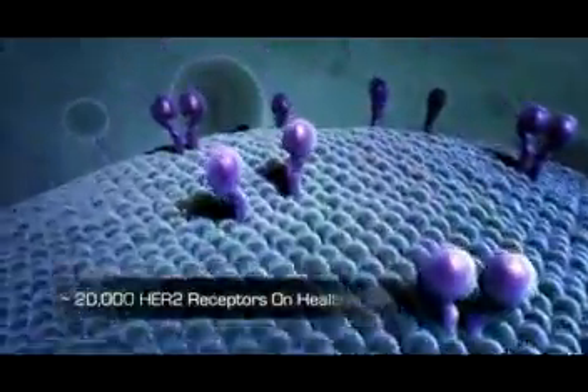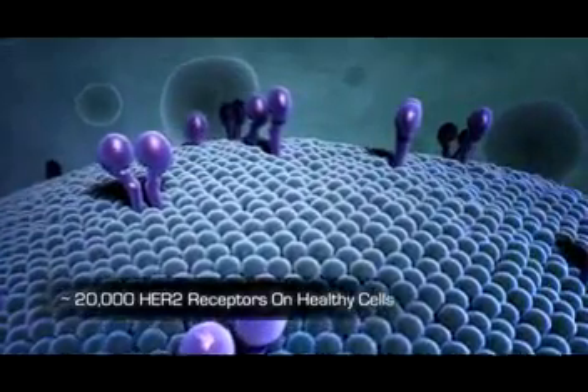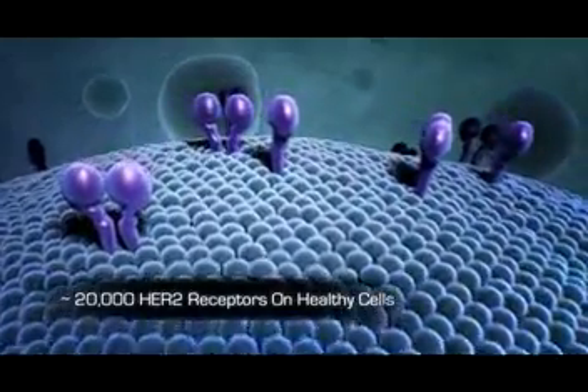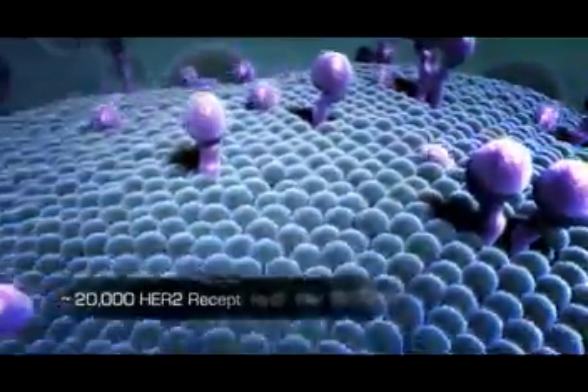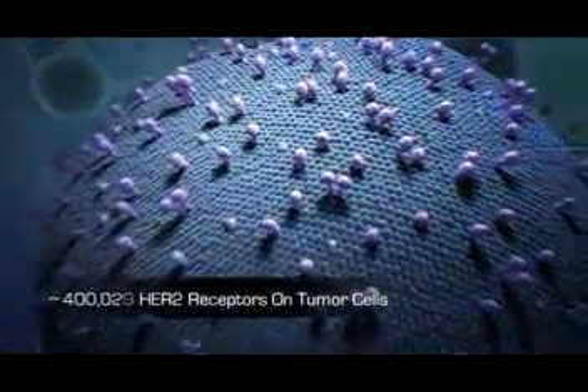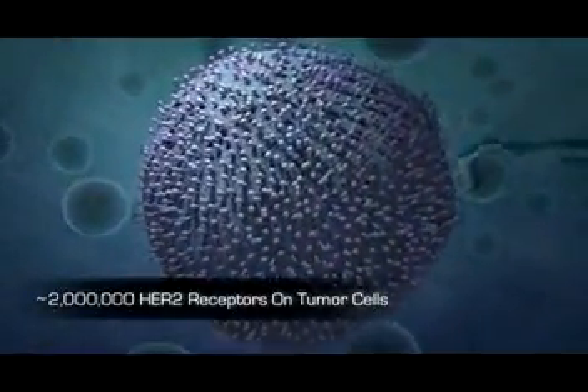Roughly 20,000 HER2 receptors are typically expressed on the surface of healthy breast cells. In approximately 25% of primary breast cancers, the HER2 protein is overexpressed, resulting in tumor cells with as many as 2 million receptors present on the surface of each cell.